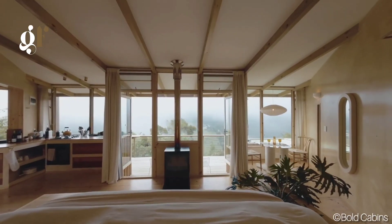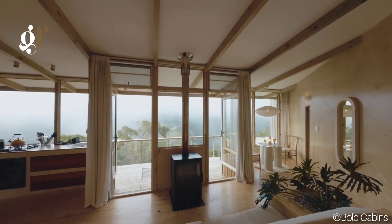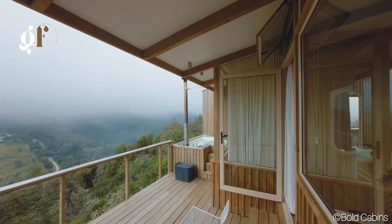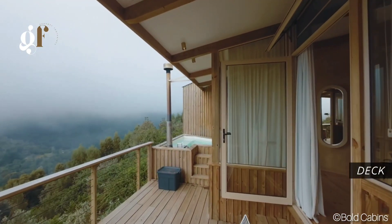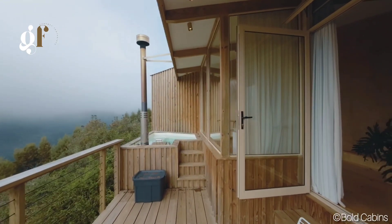Each cabin is designed for comfort and relaxation. You'll enjoy a king-size bed, a bathroom with both a shower and deep bathtub, a fully equipped kitchen, a spacious lounge with a cozy fireplace, and a large deck with a braai and wood-fired hot tub.